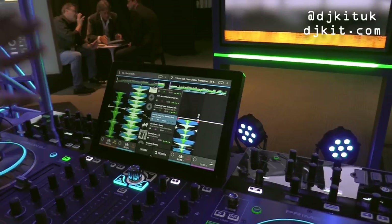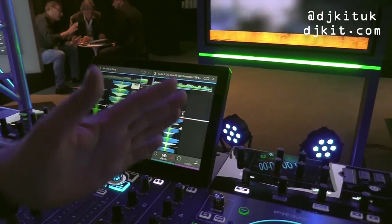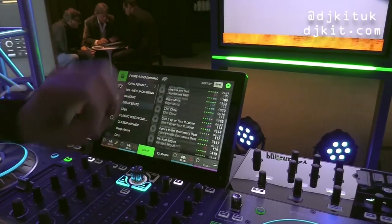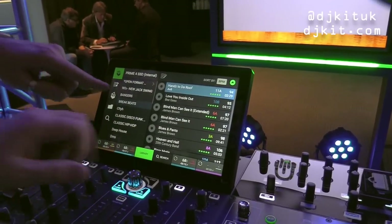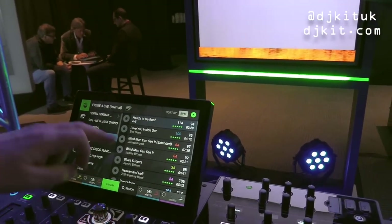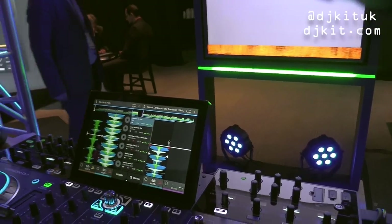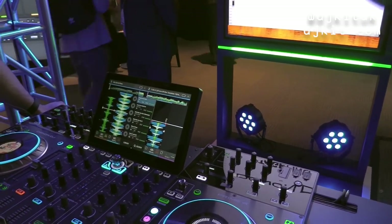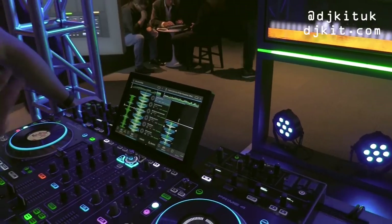The screen gives you great clarity both from a performance view and a library view, making it really easy to see what's going on with your tracks. It is absolutely mega — really, really HD, like having an iPad on there.